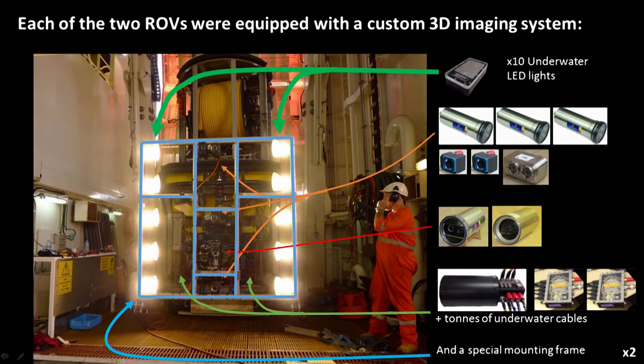It was a hell of a lot of equipment, and we had a scary amount of underwater cable joining all of these different systems together.